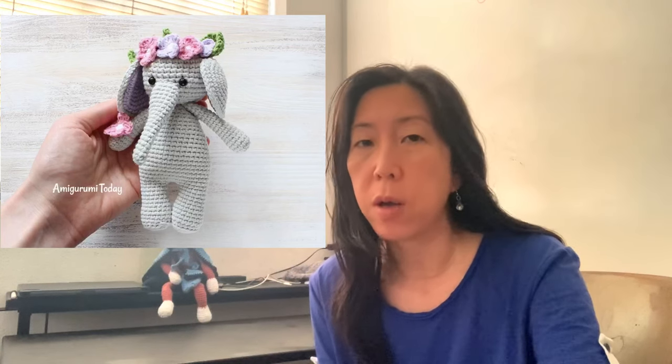I'm going to start with the amigurumi. I have a mix of paid and free patterns. The first one is a really adorable elephant — this one is a free pattern on Amigurumi Today. I think it's free but you do have to sign up for an account. I'll link everything in the description. It's a really cute small little elephant, as you can see from the picture with the person's hand in there. You can of course use chenille yarn to make it a little bigger.